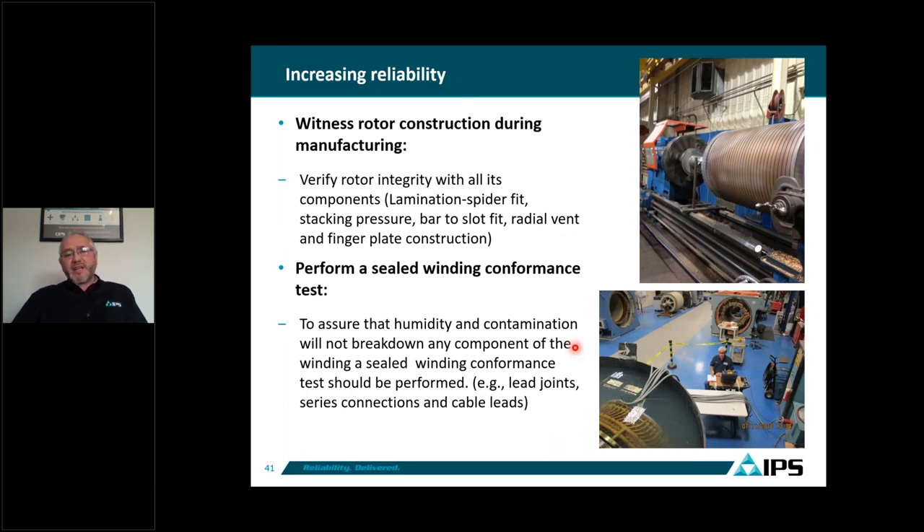Another way to increase reliability: when I was with OEMs, we always paid attention to the stator, and in API there are many hold points and inspections during stator manufacturing. But very little attention is paid to the rotor. It is important to pay attention to the rotor — look at the integrity of all components: the laminations, spider fit, stacking, bar slot fit, radial bend, and end fingers — make sure you have a robust motor, and question the OEM about these elements.